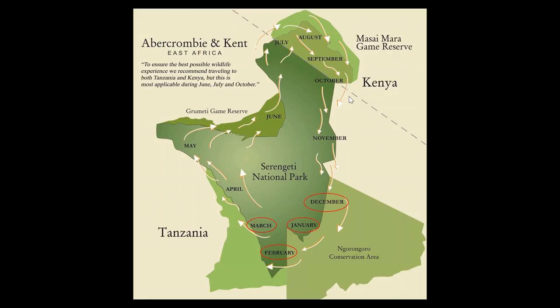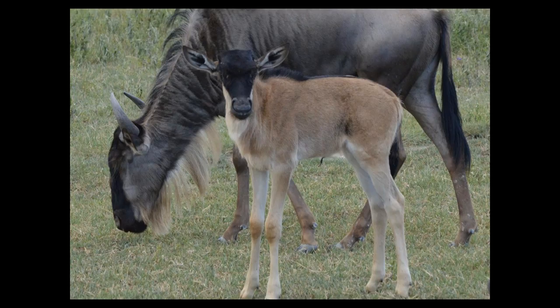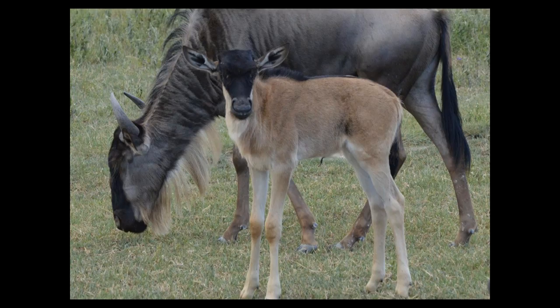We're going to start off down in the southern part of Serengeti National Park, December all the way through to March. This is wildebeest calving season — about half a million calves are born in about a six-week window, generally end of January through to the middle of February. When you get so many prey animals, your chances of seeing some rather exciting big cat action is greatly, greatly increased.